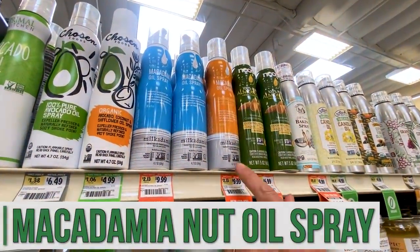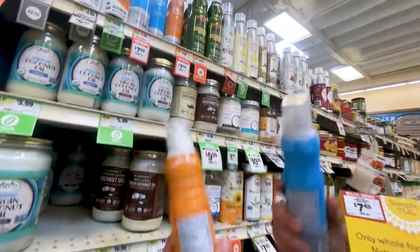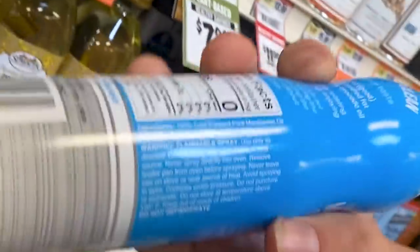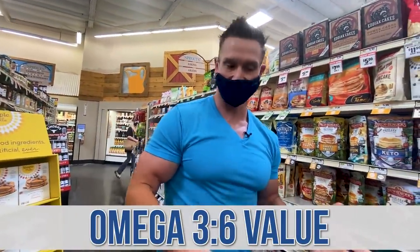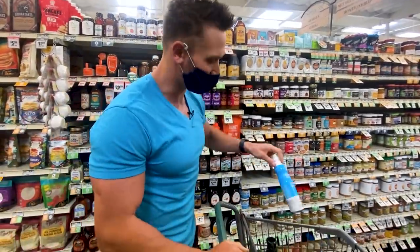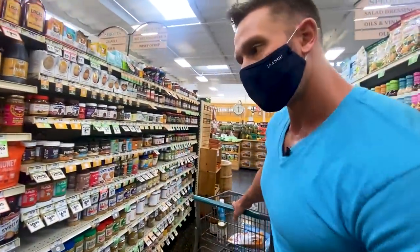They have infused macadamia nut oil spray and regular. I am stoked on this — it's a new item. It's expensive, but macadamia nut oil is expensive. We have 100% cold-pressed pure macadamia nut oil and some natural flavors in the infused, versus 100% cold-pressed pure macadamia nut oil alone. Obviously I'm going for the pure one. Macadamia nut has a nice high smoke point. It has a great omega-3 to omega-6 value — very low levels of omega-6s. It's mostly omega-7 palmitoleic acid, which is a very beneficial fat for beta cells in the pancreas, and also beneficial for making omega-3s more bioavailable in the body.